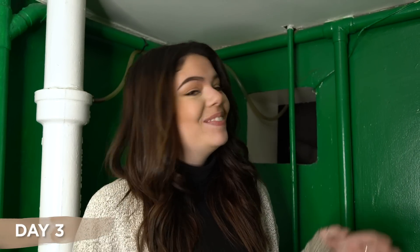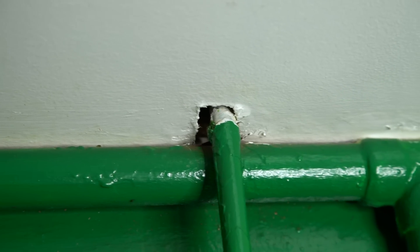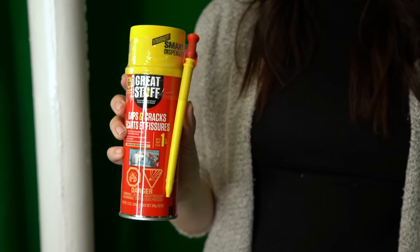Back in Claire's bathroom, it's time to actually start the makeover. The first thing to do is paint and get rid of the green, but before that, Claire has a hole in her ceiling where a pipe exits — not ideal. So the very first step is to fill that hole using Great Stuff insulating foam sealant, which will not only fix the hole but keep out air and moisture, helping to keep her home insulated and ideally lower her energy bills.